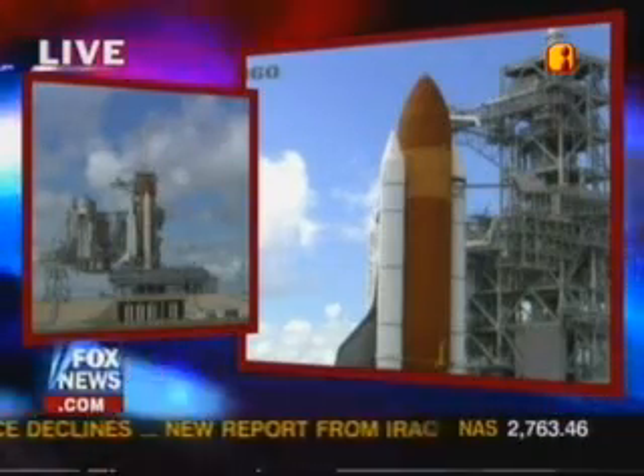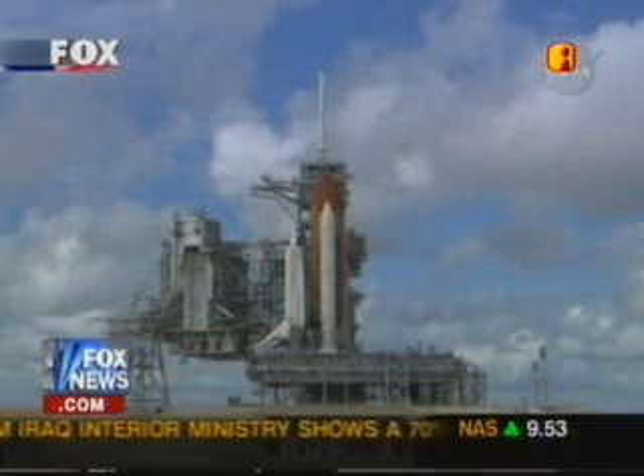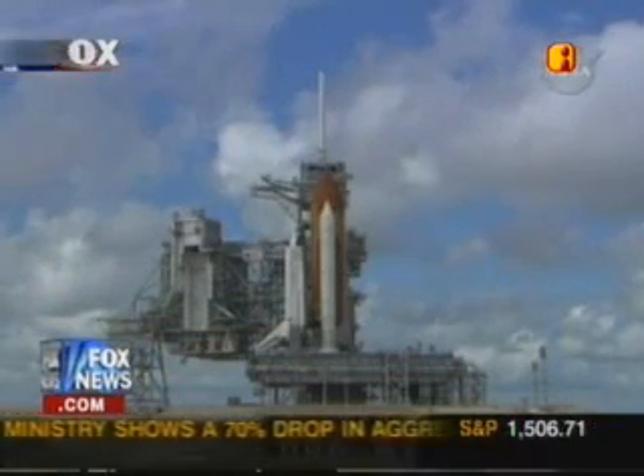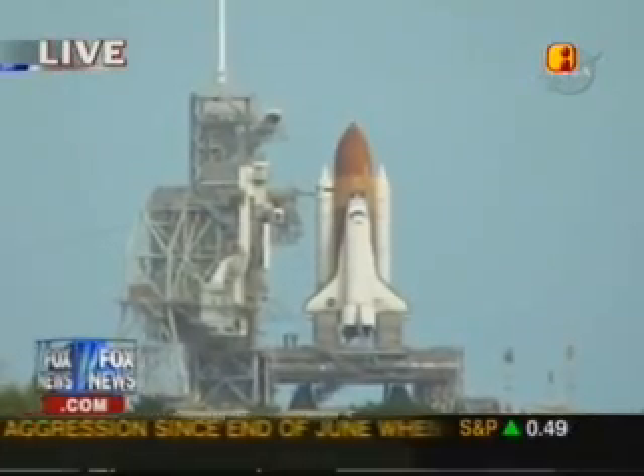Coming up on a go for auto sequence start. And we have a go for auto sequence start. Discovery's onboard computers have primary control of all the vehicle's critical functions.